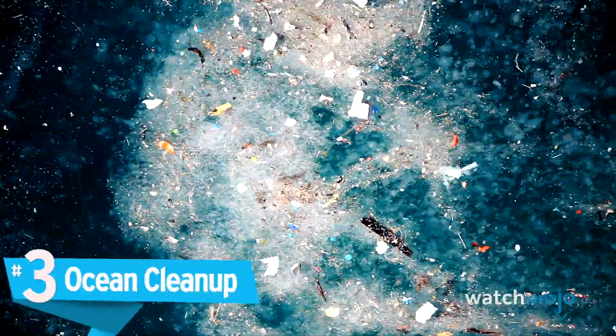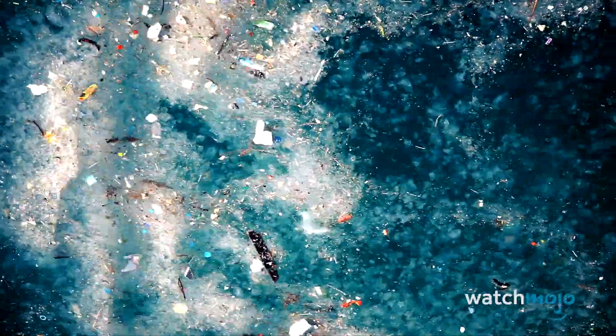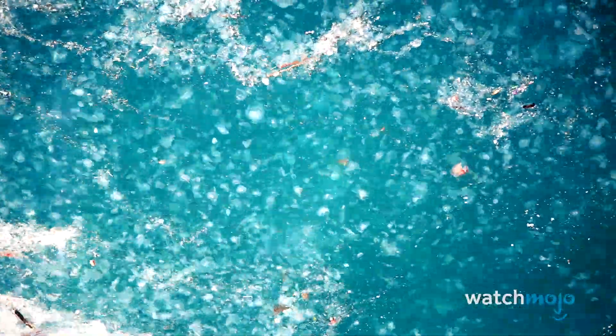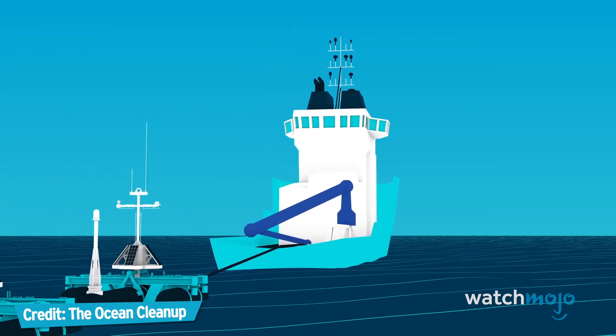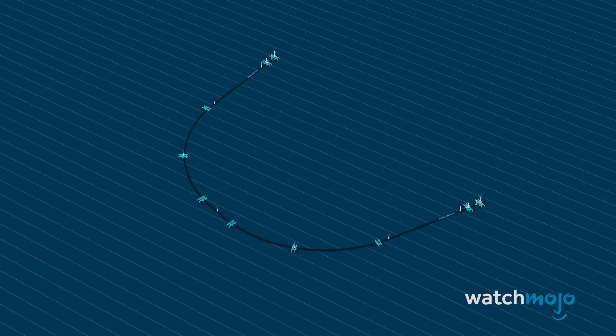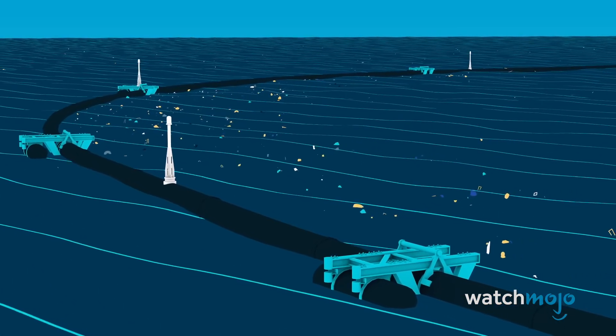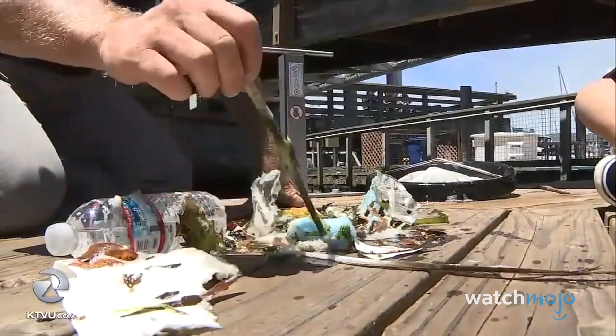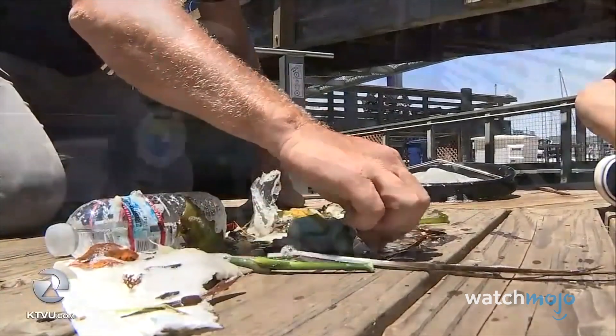Number 3: Ocean Cleanup. Few causes have received as much attention as the polluted oceans, and there are numerous initiatives to try and clean the seas. The largest of these is the Ocean Cleanup, which promises to build an enormous floating pipe to gather and remove pieces from the Great Pacific Garbage Patch, which is now at least three times larger than France. On a smaller scale is the Seabin Project, founded by Australian surfers.